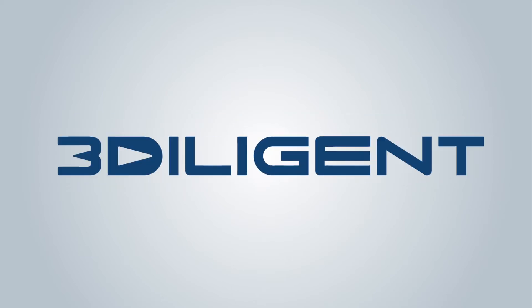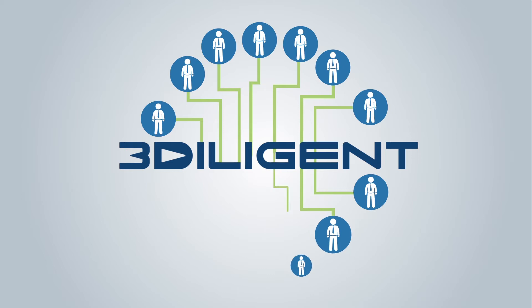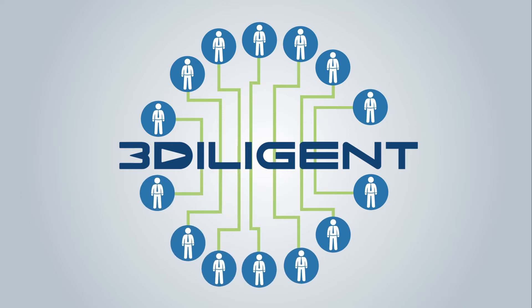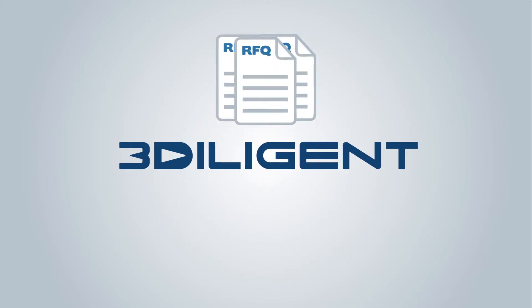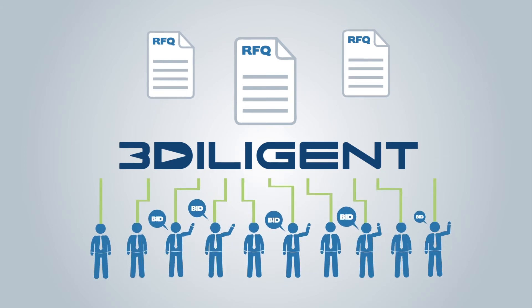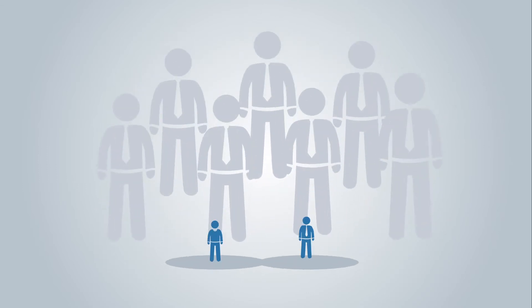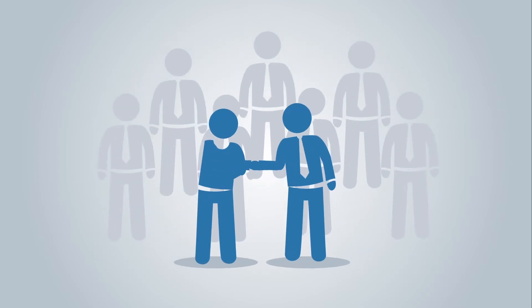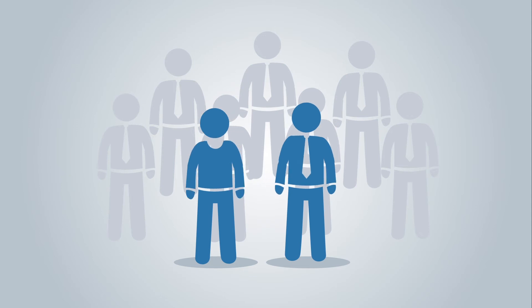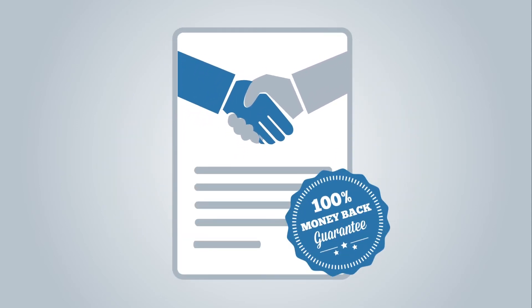That's where 3Diligent comes in. 3Diligent has networked independent service providers who have invested in this industrial grade machinery. On the 3Diligent platform, you can submit a request for quote, or RFQ, and our algorithm selects the right vendors to bid on your job. So you get access to many vendors' capabilities in one place in competition for the job. Plus, 3Diligent backs every agreement made on the platform with a money-back guarantee.